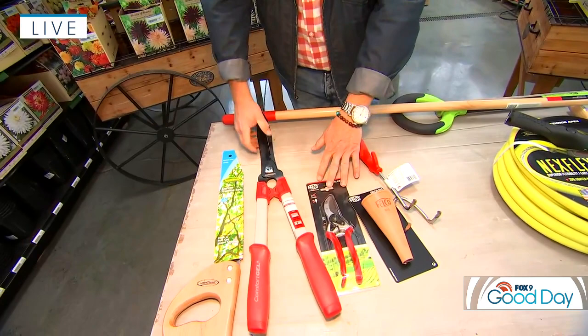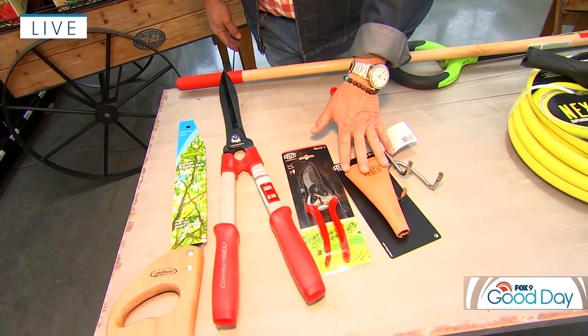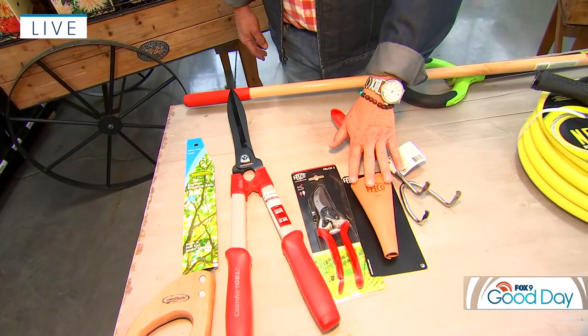Pruning is important as well. I'm going to go out soon and prune back my ornamental grasses and my hydrangeas. A pair of hedge shears like this is really good. Having a good pair of pruners on hand — Falco probably makes the best pruner in the world; they're Swiss made. Having a sheath to keep them handy on your belt with a belt clip is a great idea. And also a pruning saw is a good idea, because you can do a lot of dormant pruning before the leaves actually start coming out.